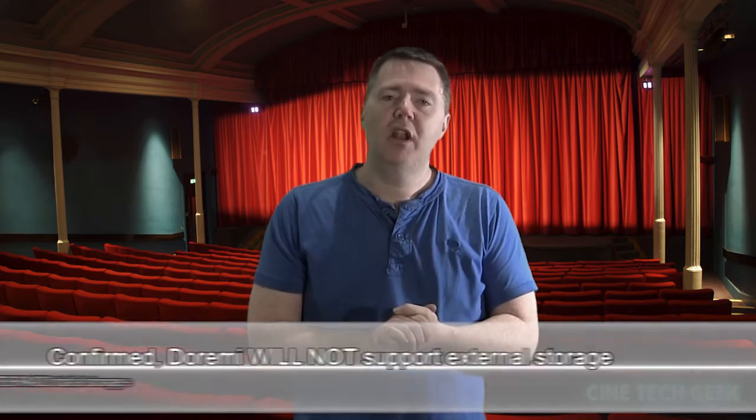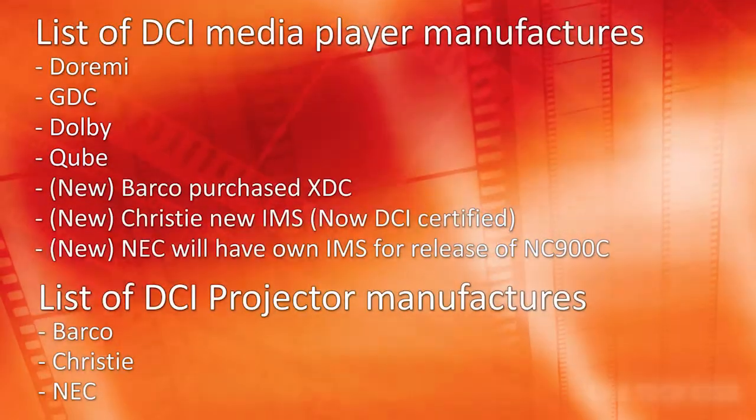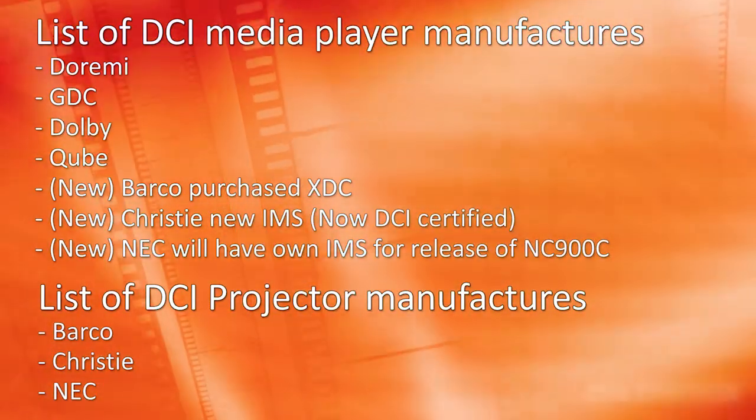I also expect similar products to come out from other manufacturers — GDC and possibly Dolby and Cube. There is an interesting decision to make going forward with the solution you choose, because we've got three projector manufacturers. Christie has basically come out with their own IMS and selling theirs with their server, which I imagine they'll be able to sell quite cost effectively. So that's brought another server manufacturer onto the market. There's DoReMi, Dolby, GDC, Cube, XTC — which is part of Barco to a degree — and then the new Christie. So it's a very crowded market at the moment.